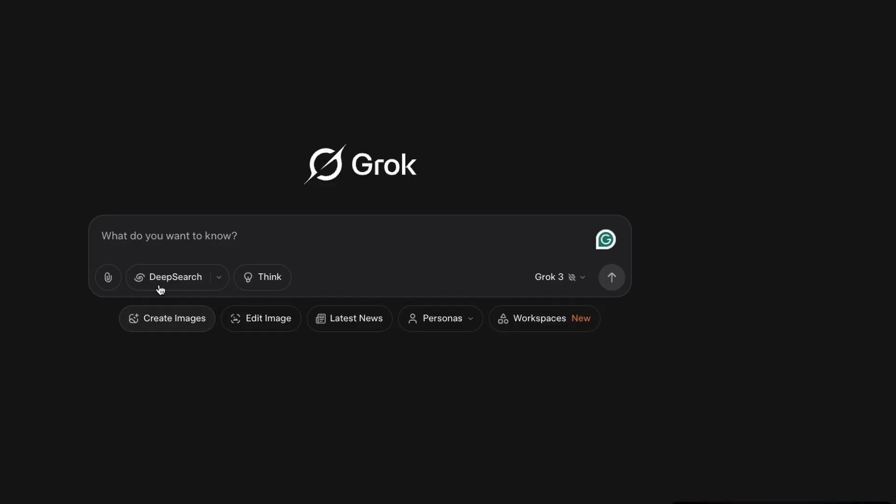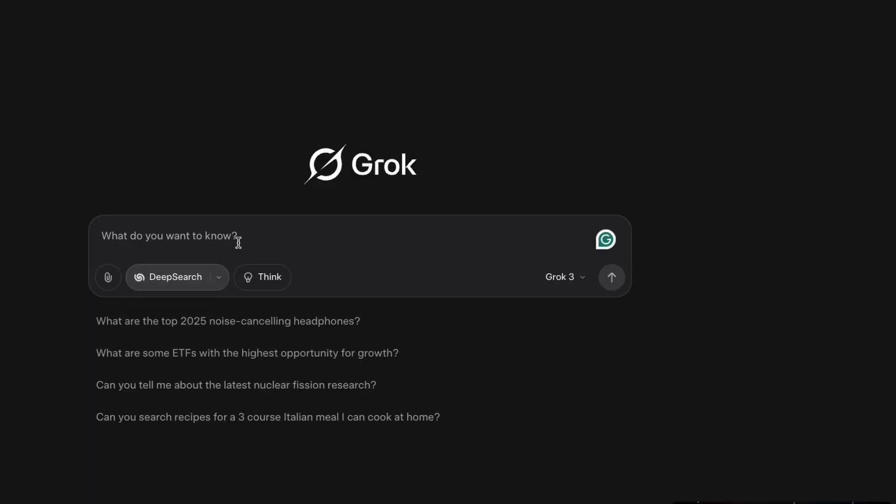First up, we have deep research agents. This is probably the easiest entry point into the AI agent world right now. Think about the last time you needed to do in-depth research on a topic — you probably spent hours jumping between websites. Deep research agents completely transformed this process.